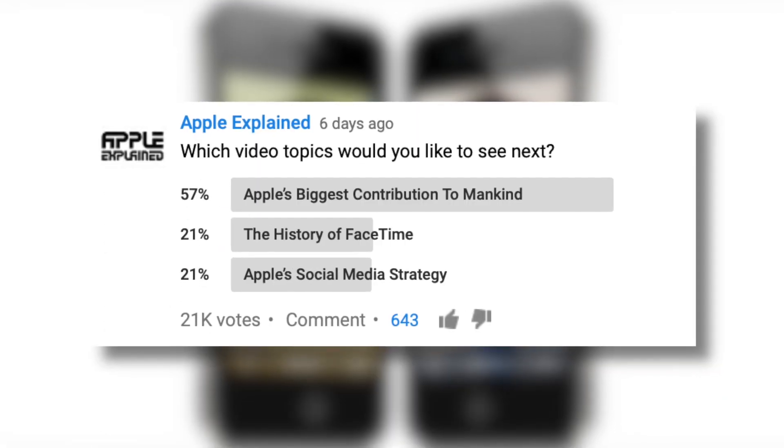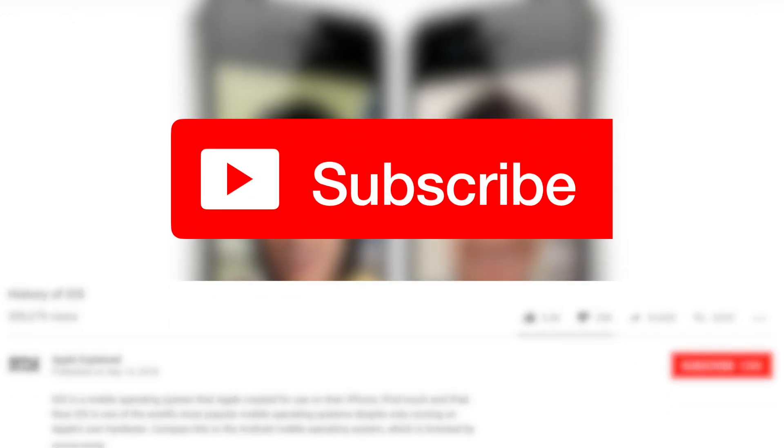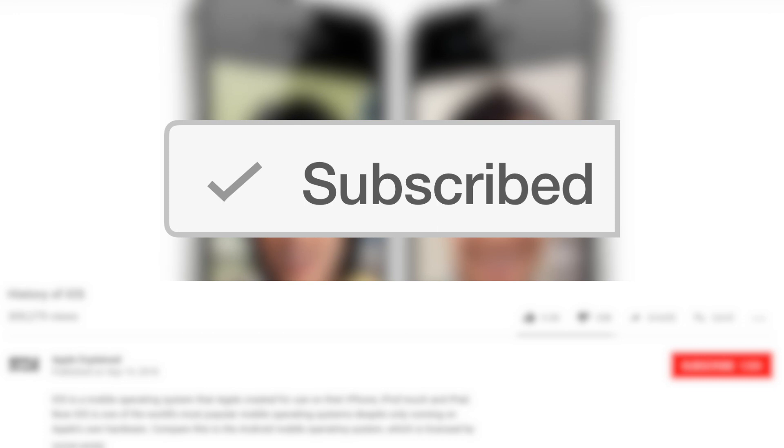This video topic came in third place in last week's voting poll, and if you didn't get to vote, make sure you're subscribed. That way the polls will show up right in your mobile activity feed and you can let me know which video you'd like to see next.